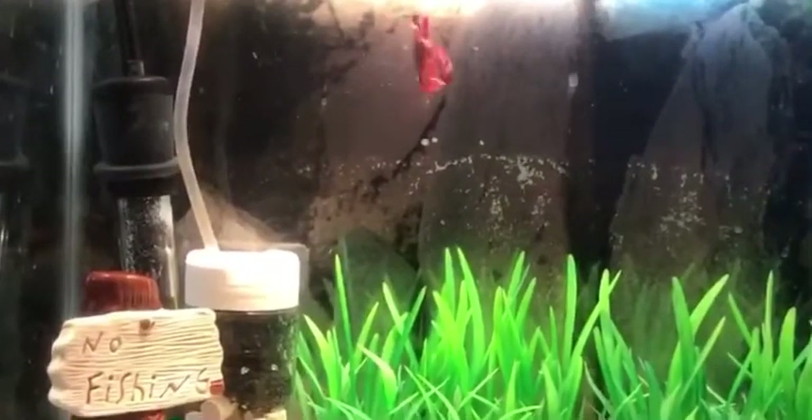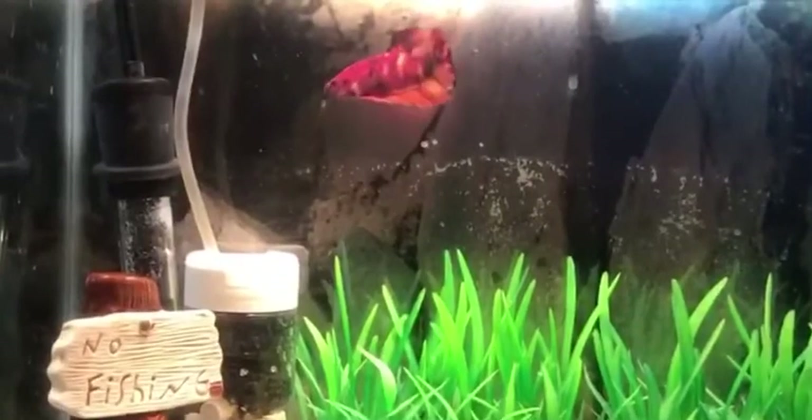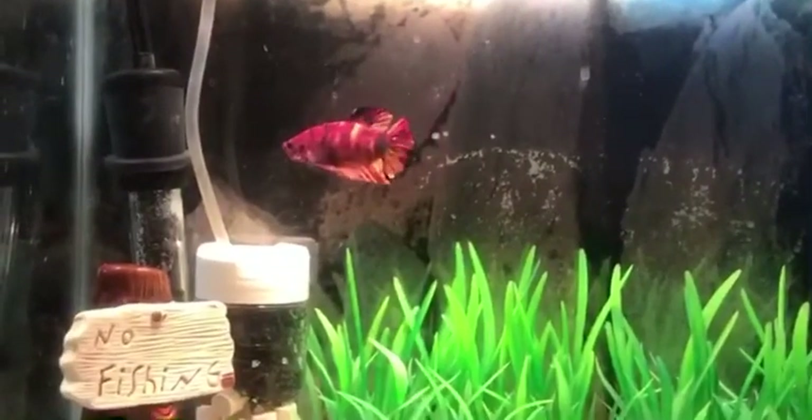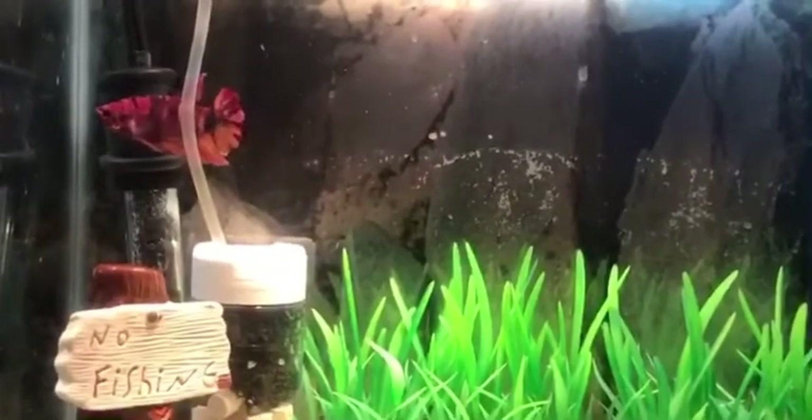We gave you a quick surprise when we showed you a koi betta in the mini pond video, but we figured we'd give you a dedicated video to just this beautiful koi betta on his own.